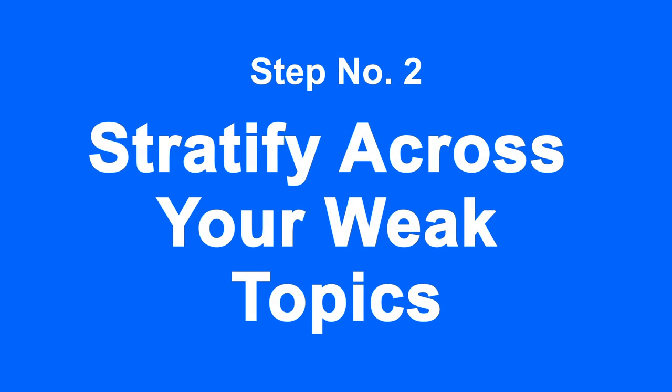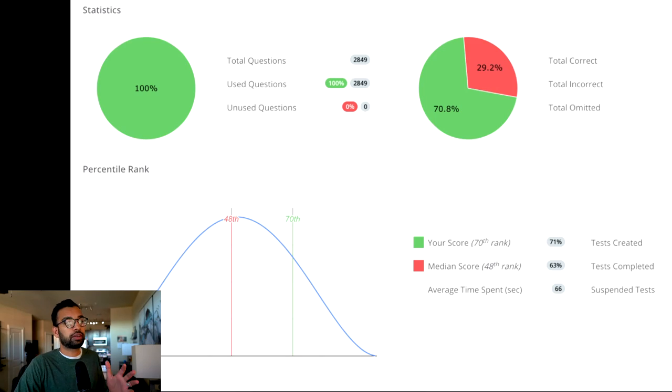Step number two is to stratify across your weak topics. Now that you've gone through several practice questions in a resource like UWorld as well as some practice tests, you can start to see where on average you're scoring and which topics you're doing well on versus not. When you log into UWorld you'll see something like a bell curve — this screenshot from Reddit shows a student scoring around 71 percent after doing a good amount of questions.